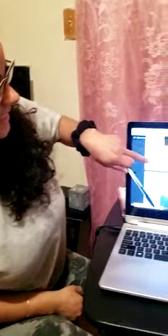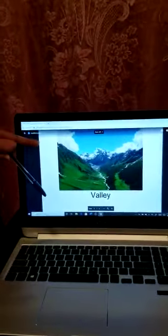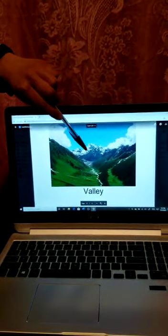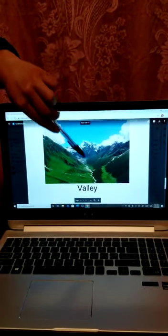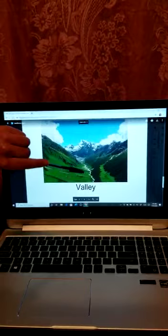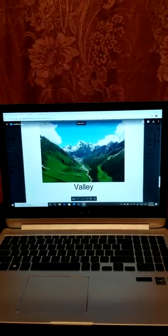Next question: a landform that goes between hills or mountains. What do you think? That's right — if you said valley, you are correct. Here's a mountain, here are some hills, and right there is the valley going in between. Excellent.